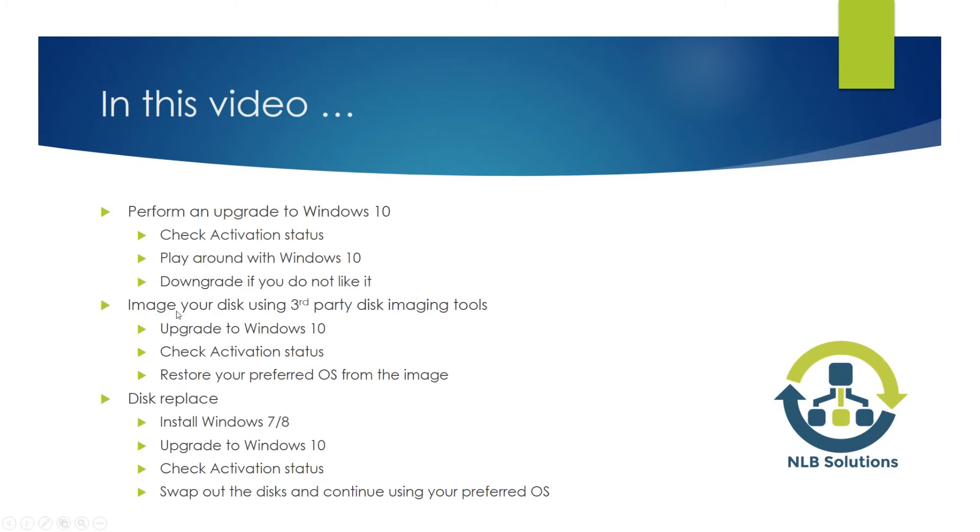The second option is to use third-party software to perform an image on your disk, upgrade to Windows 10, again check the activation status, and then restore from the image to your preferred operating system.